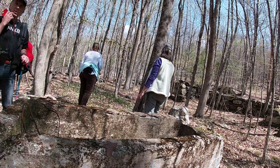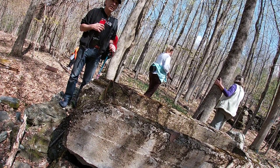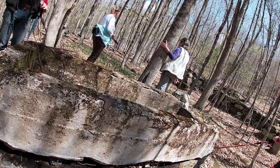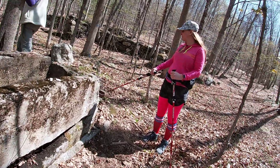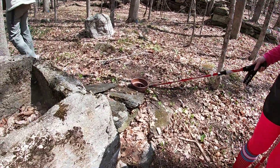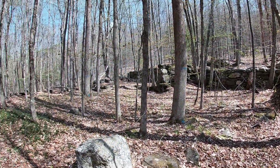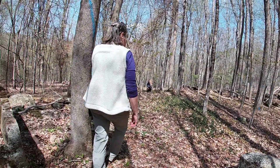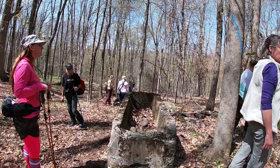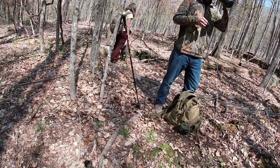We know it existed in 1850, so we figure it was built somewhere 20 to 30 years before that. It's on the 1850 maps. And there's the well — it's pretty cool.